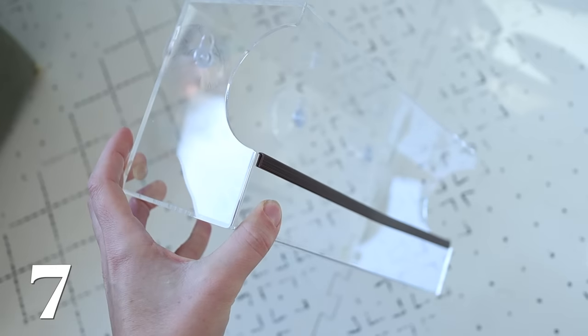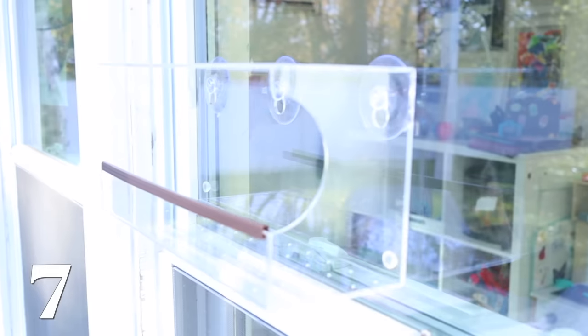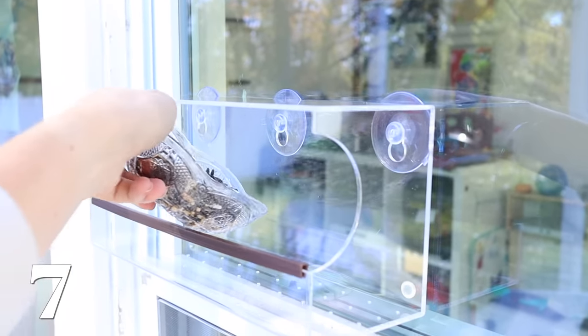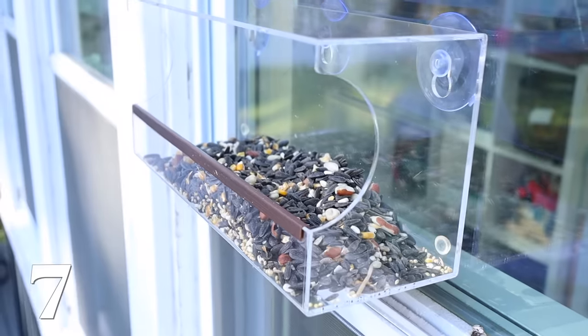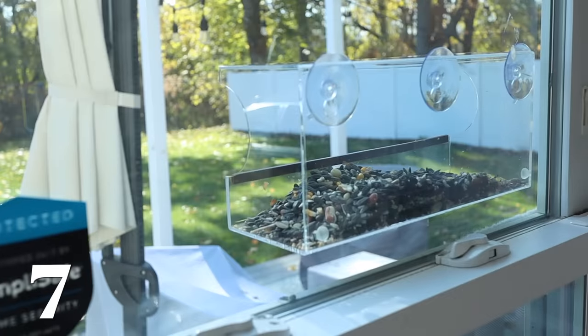Next up is the window suction bird feeder. This is a great gift for so many people, literally from kids to grandmas. It would be so good on the window in a playroom or kid's room because they can see the birds come right up. I gifted it to my mom a few years ago. Whether it's somebody who loves birds or somebody who sits at a window for their office — there is a high when it comes to bird watching. This little window bird feeder is so great.